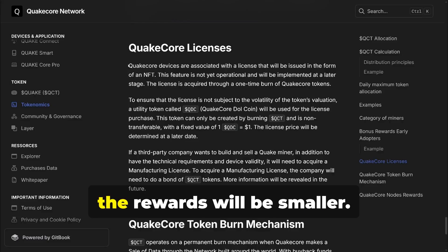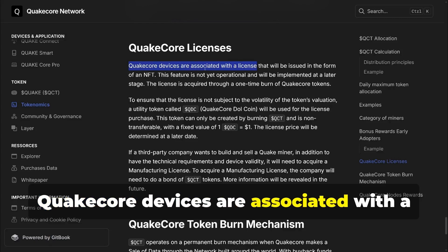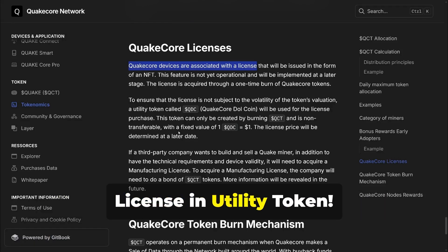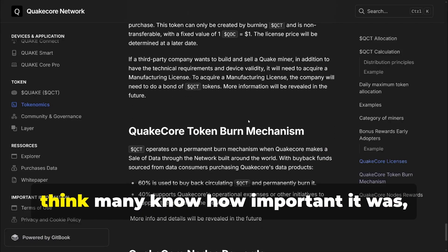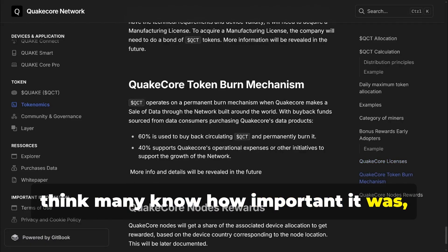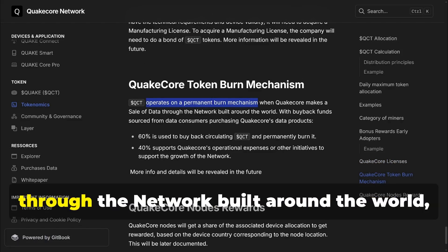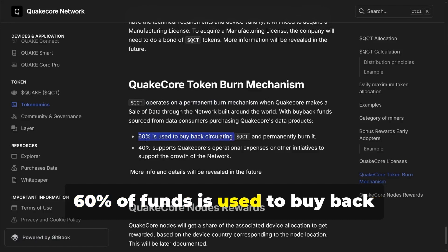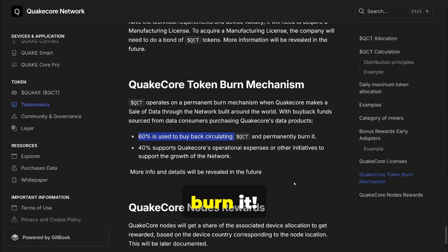From the 9th miner on, the rewards will be smaller. QuakeCore devices are associated with a License and Utility token. We took inspiration from the HNT token and its burn mechanism. When QuakeCore makes a sale of data through the network built around the world, 60% of funds is used to buy back circulating QCT tokens and permanently burn them.